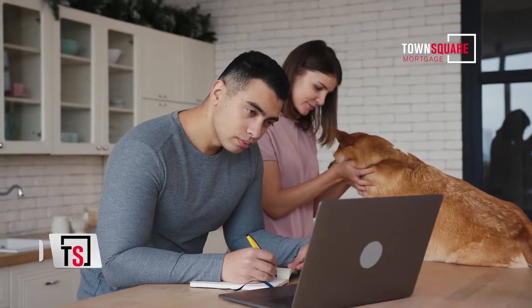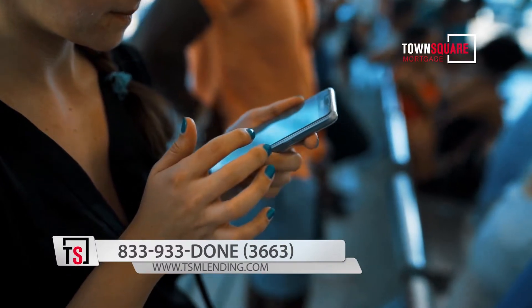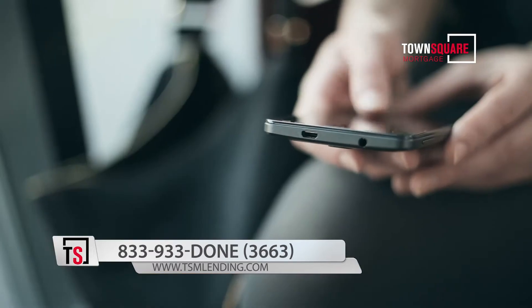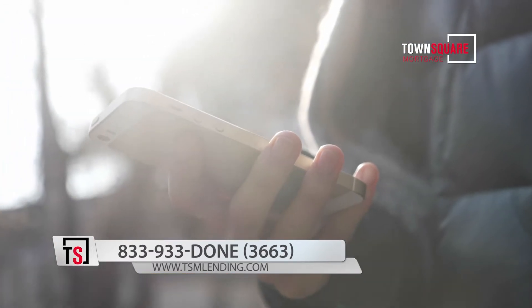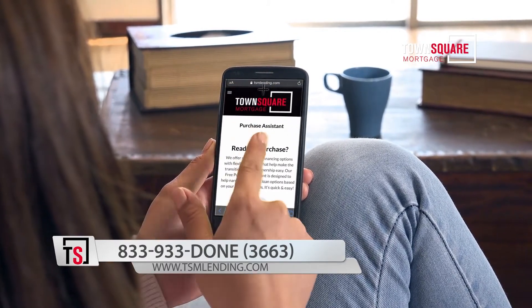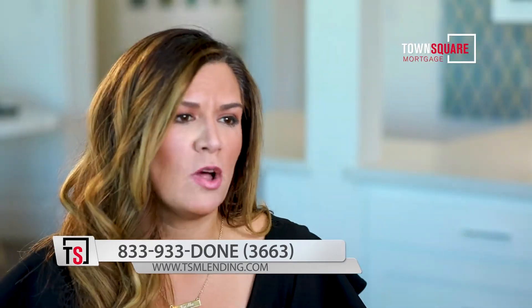To keep with the times and help people apply faster — apply from home, apply from the soccer field, apply while they're going through the drive-through — we have developed a phone app. Not only can you apply through the application, which takes about five to ten minutes, but you can upload documents and follow the process all the way through. You can sign disclosures and do pretty much everything except close the loan through the application. It's very safe, very secure, and it makes loans very, very easy.